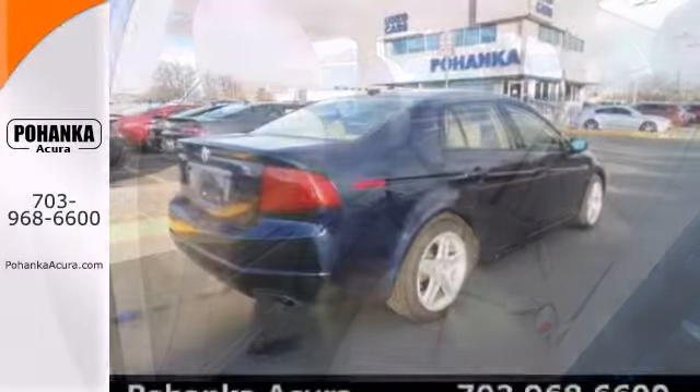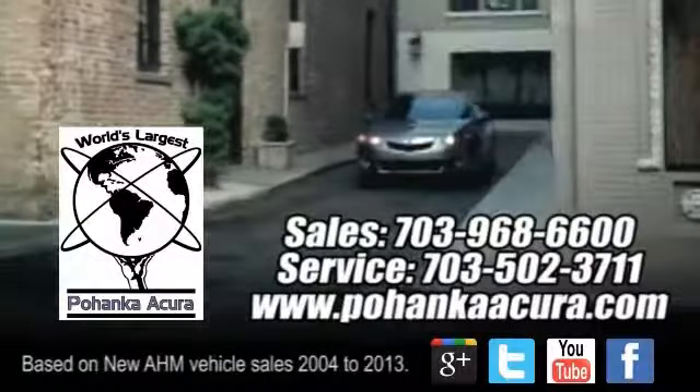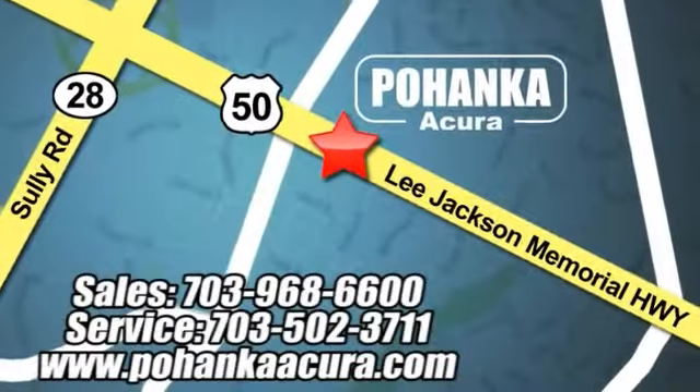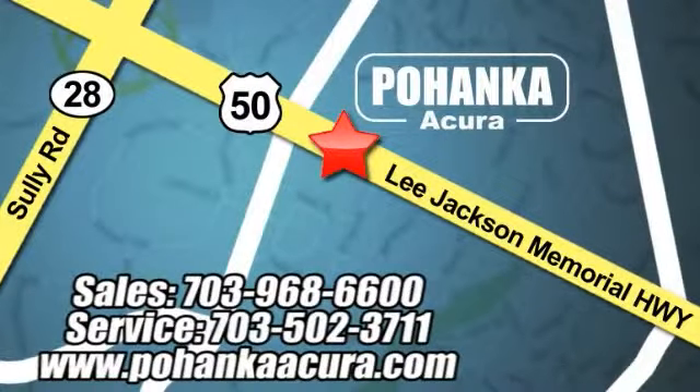Come take a test drive today. Pohanka Acura is a great place to buy a car. We're conveniently located at 3911 Lee Jackson Memorial Highway Route 50 in Chantilly.